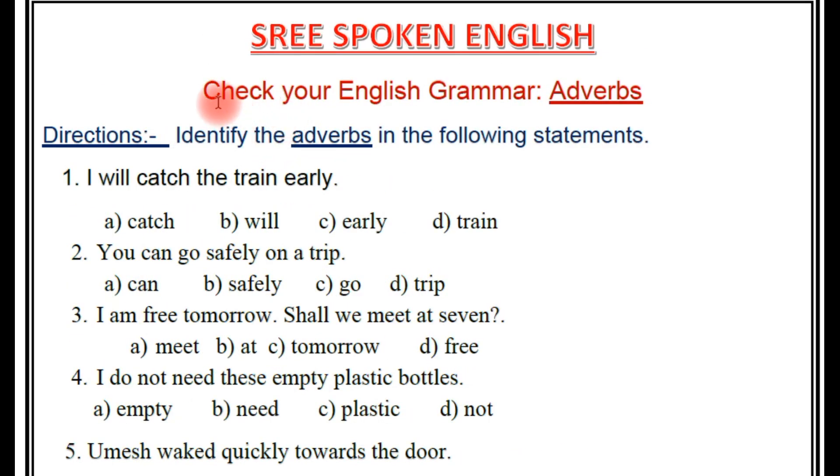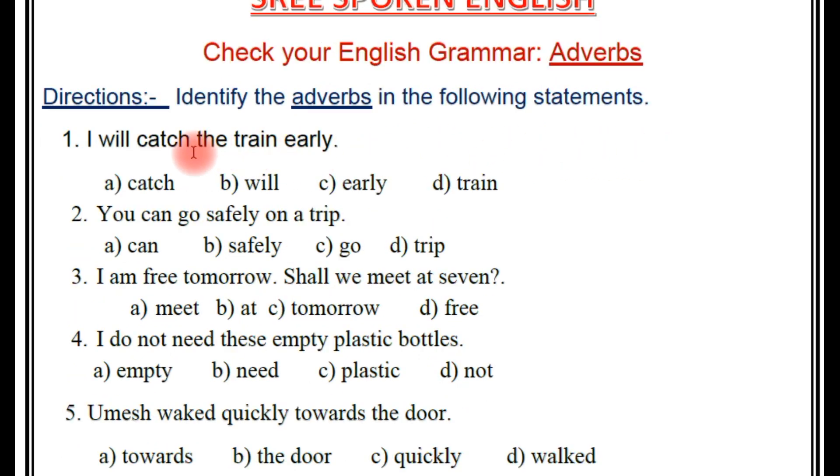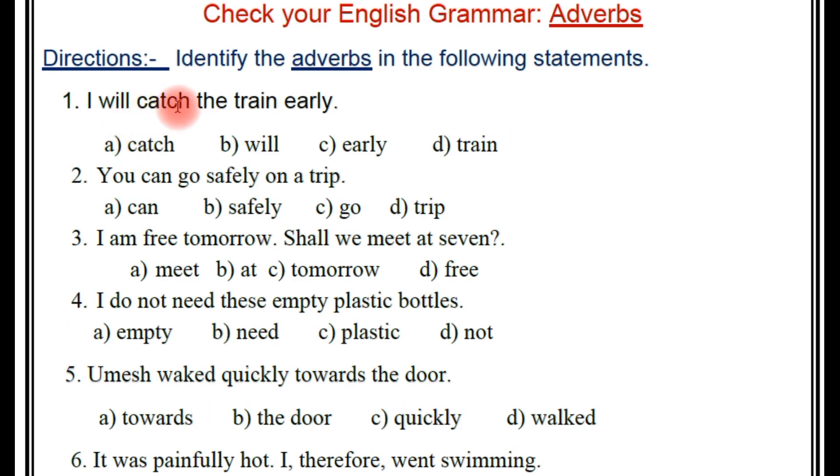Examination point of view. Directions: identify the adverbs in the following statements. First one: 'I will catch the train early.' So here, which is the adverb? You have to find it. They will give options like these four.